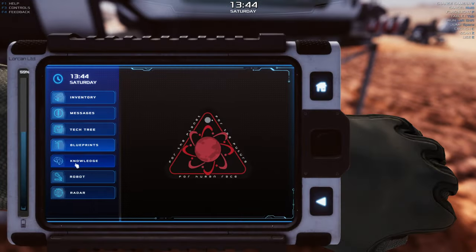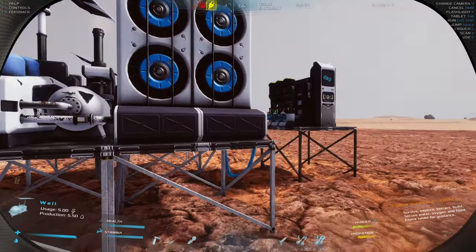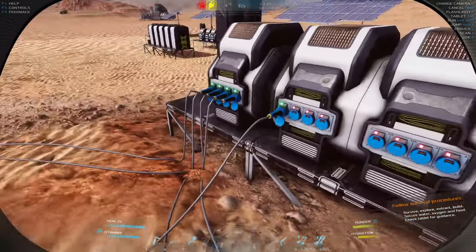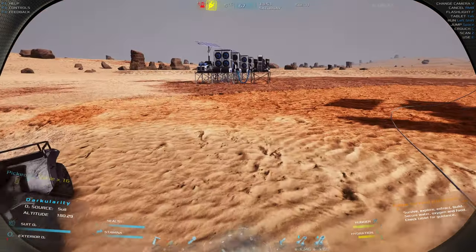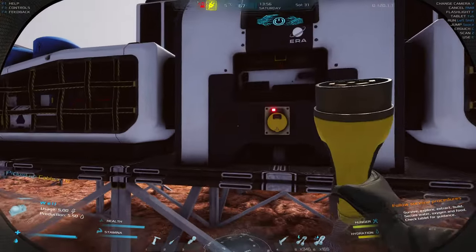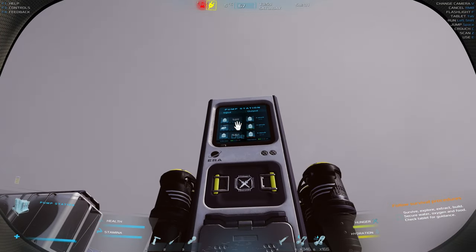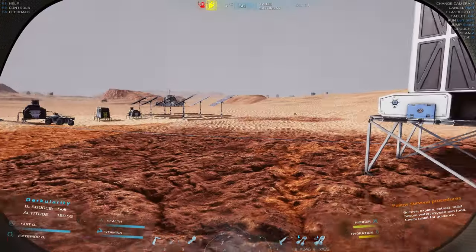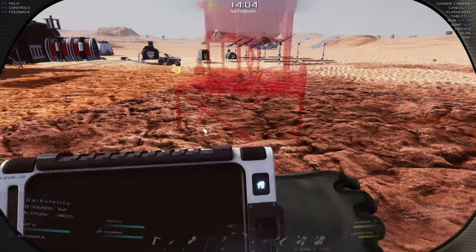Maybe we need to check the knowledge base on the tablet. According to the tablet, we need to connect more power to this. Let's disconnect this cable and run a new one over there — I think they need the correct power supply. It looks like the well is going to produce both oxygen and water. Which means maybe we need to set up an oxygen tank.